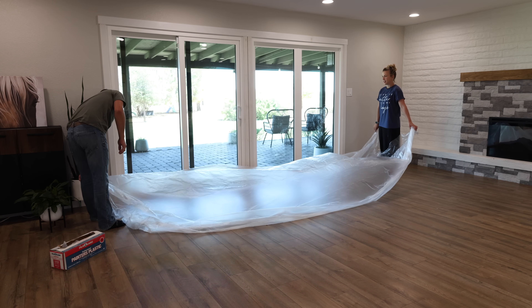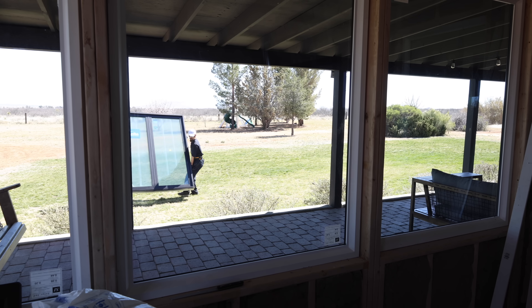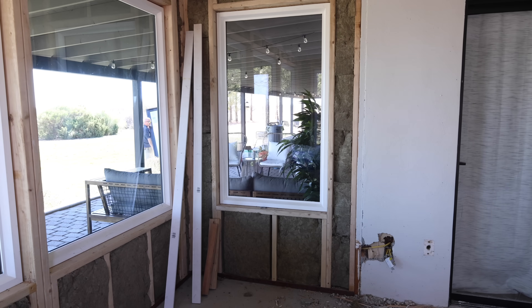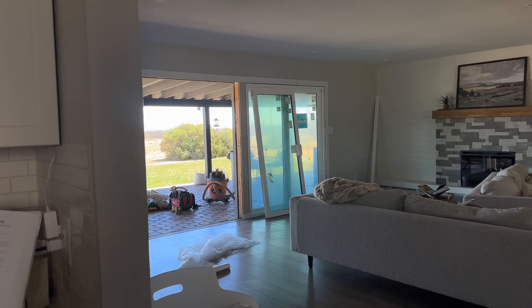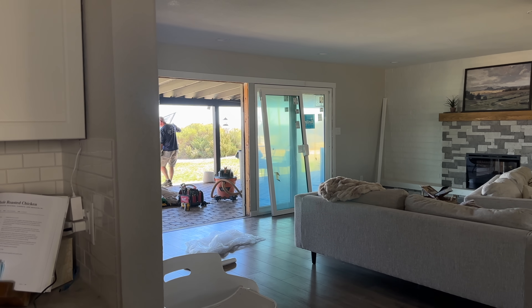Now that everything is cleared out of the room, we are going to paint the trim around these two sliding doors. Two months ago we finally replaced the old metal sliding doors — one was broken and they let in so much air — so we're very happy to now have some beautiful high quality sliding doors on this wall in the living room.